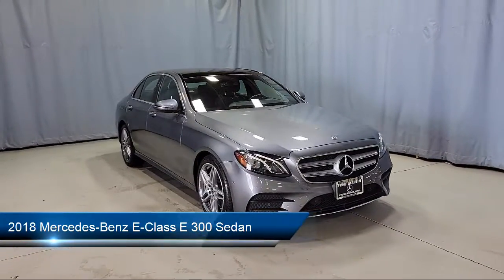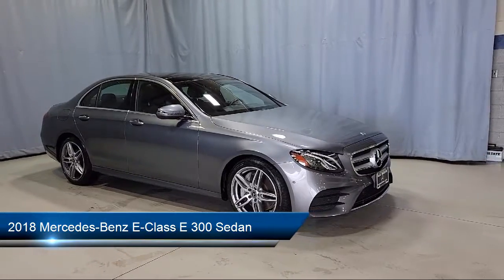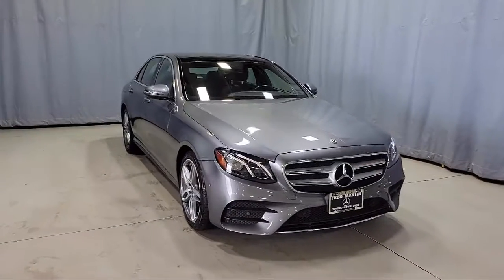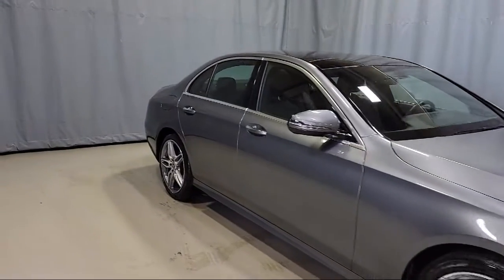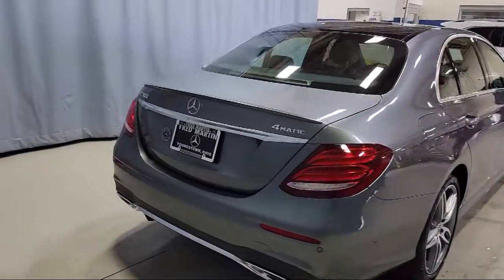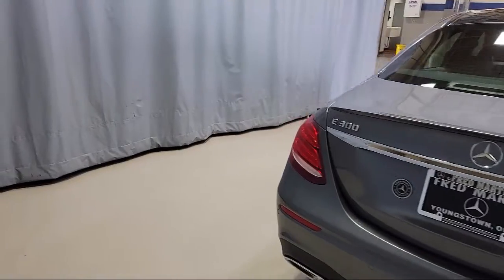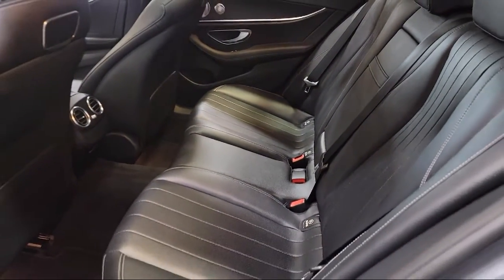It comes equipped with Apple CarPlay and Android Auto, premium audio system, fully automatic headlights, rain-sensitive windshield wipers, keyless entry, sport package with sport seating and suspension, alloy wheels, split fold-down rear seat, heated door mirrors, tire pressure monitoring system, and has less than 25,000 miles on the odometer.